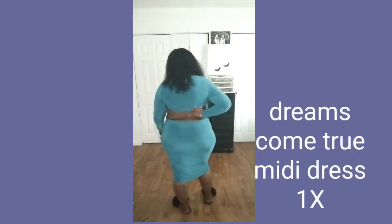Hey my glam fam, welcome back to the channel! Coming at you today with an end of summer Fashion Nova try-on haul. Today's first dress is the Dreams Come True midi dress in a size 1x in the color teal.